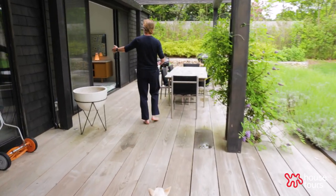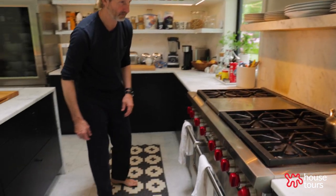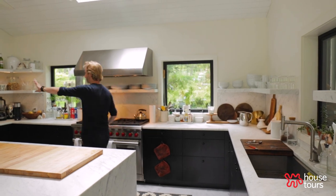So here's the kitchen. It is an IKEA kitchen — it's a high-low. It's got high appliances but low cabinets. It also has no upper cabinets, just open shelving.